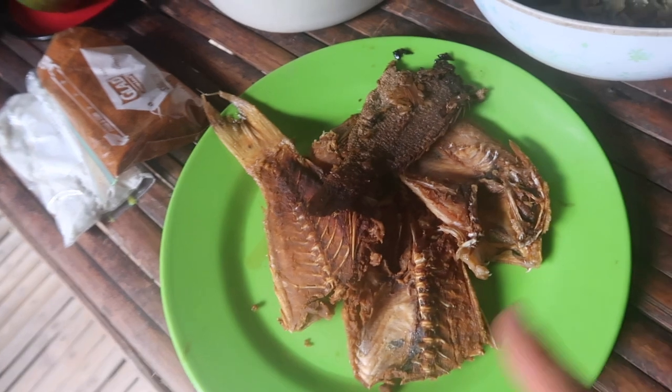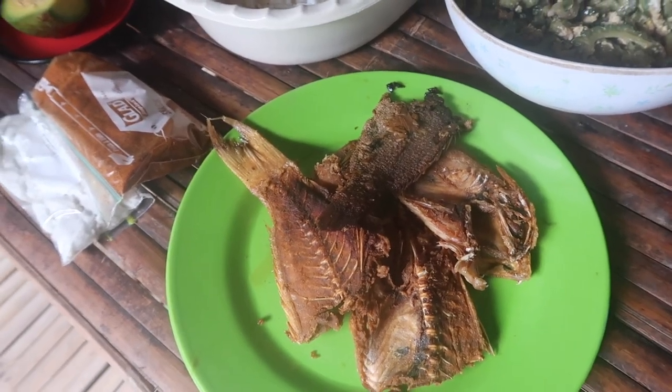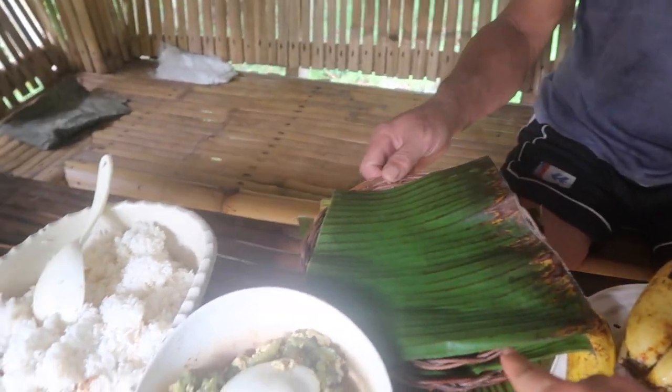Dried fish, some vegetables, and then some bananas. And there's our plate, and of course rice — rice of course. This is our breakfast. I actually reckon these avocados are probably tastier than the ones I generally get in Australia.